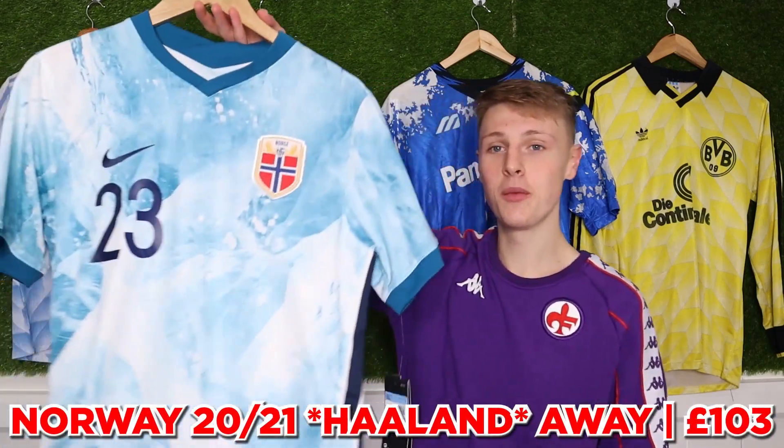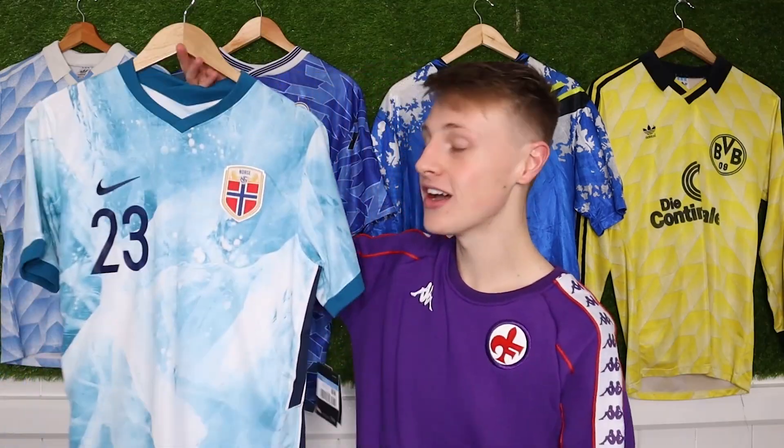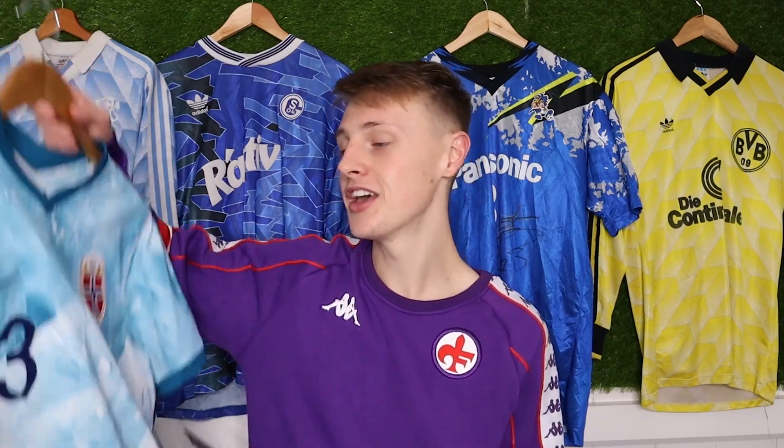There was once a time when Norway's away shirt from this season was impossible to get. When I got the opportunity to get one with Haaland on the back, I spent £103. You could then get it on a few weeks later for £40, but you couldn't get Haaland's name on it, so at least there's that. Not every shirt purchase you make is going to be a winner — I try to show where you can get cheap shirts, but if I make a mistake I'll address that too.